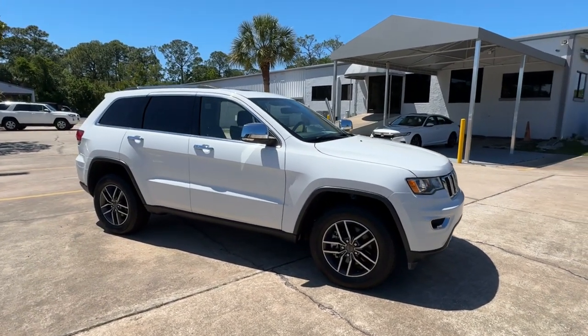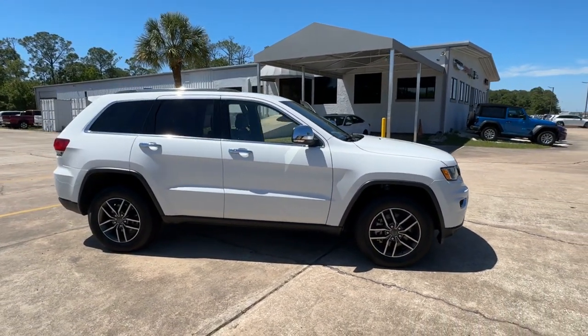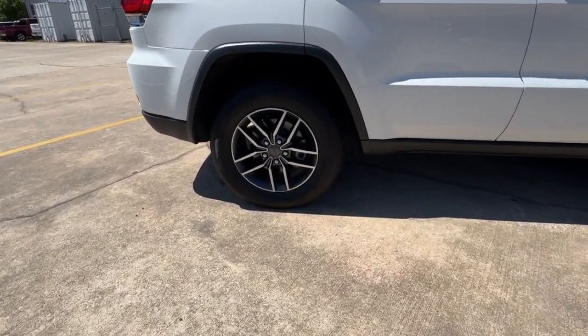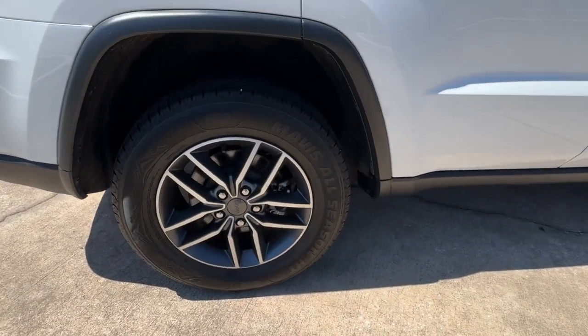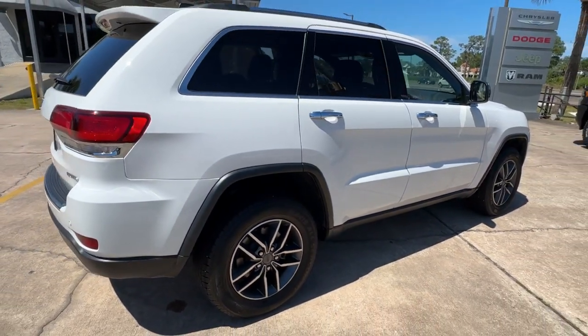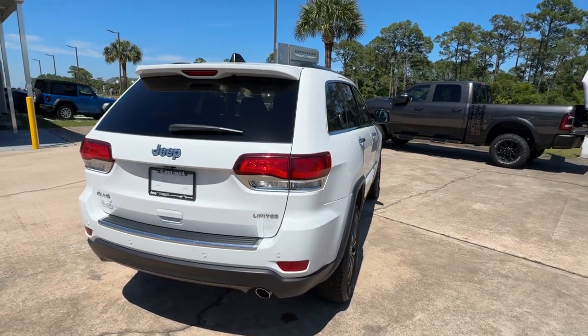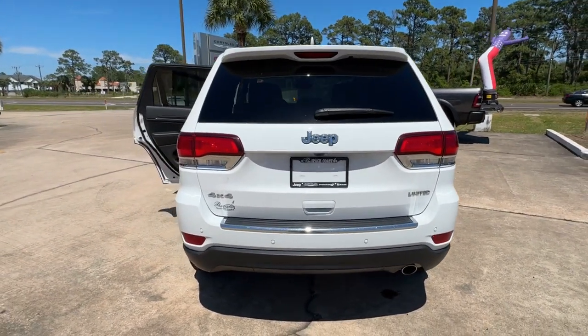You will love the features of this 2021 Jeep Grand Cherokee. With less than 50,000 miles on the odometer, this vehicle stands out from the rest. The Jeep Grand Cherokee, the stylish all-terrain SUV that blends comfort, high performance, and rugged capability.